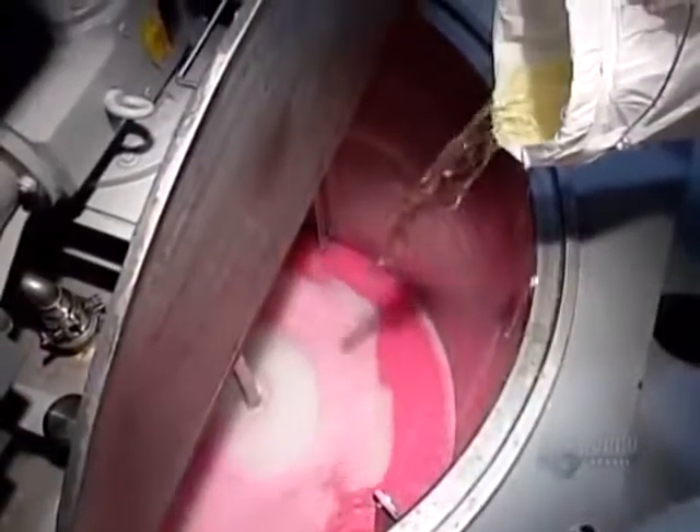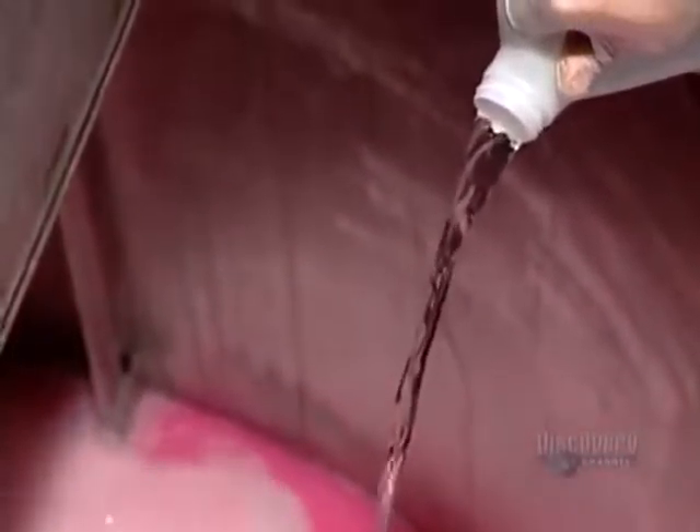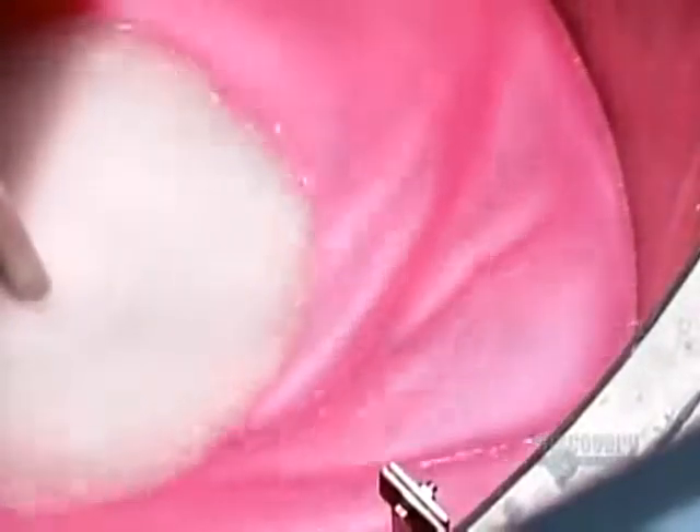They pour in a rose-scented fragrance, then add a preservative to prevent the proliferation of bacteria should the soap be exposed to a substandard environment. Finally, they adjust the viscosity by adding a powdered thickener — if liquid soap is too runny, it'll leak out of the dispenser.